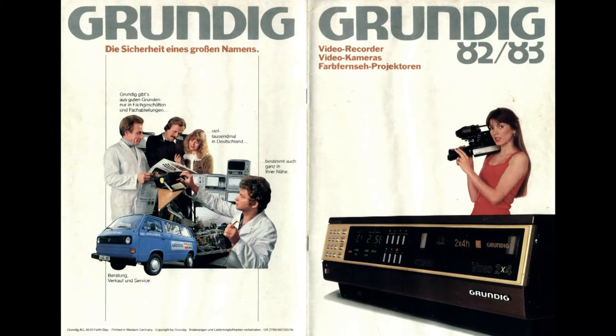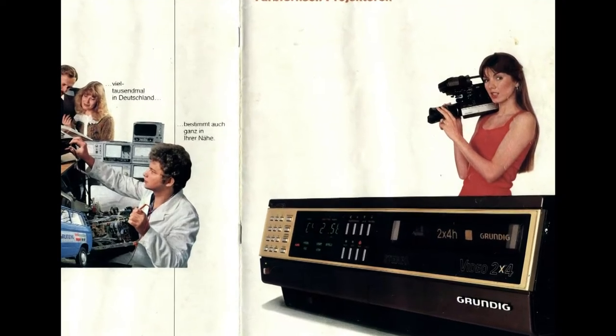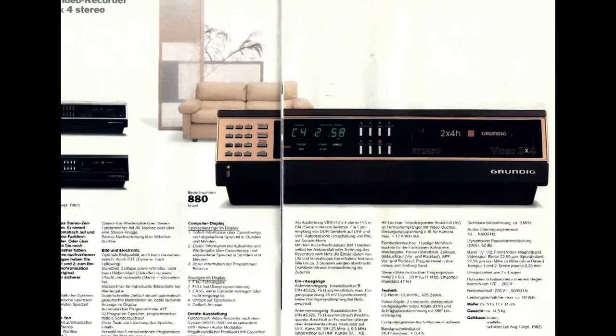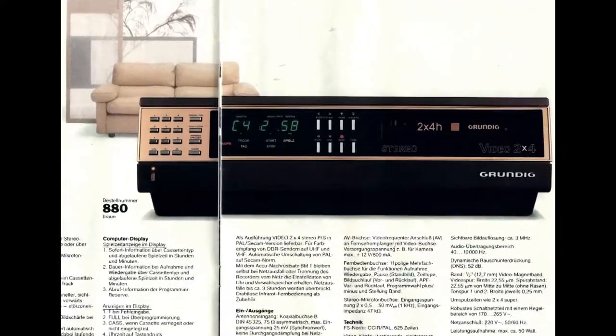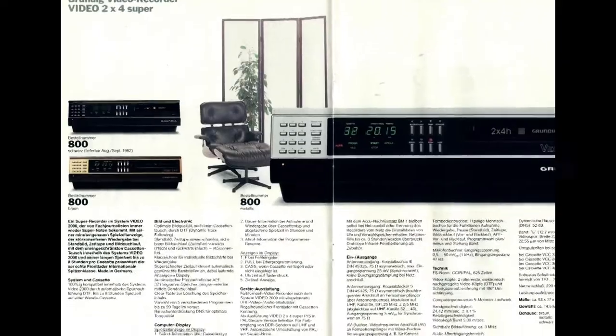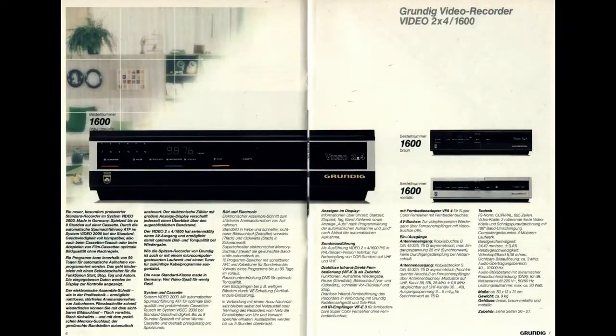The first models were already on the market when it was discovered that Grundig had built the audio heads 2.4 mm off compared to the Philips machines. So during playback of each other's recorded tapes, the audio was out of sync. Both of them moved it 1.25 mm in the factory, but the problem still existed in the early equipment.